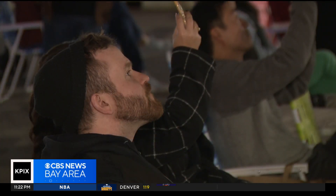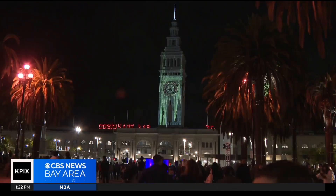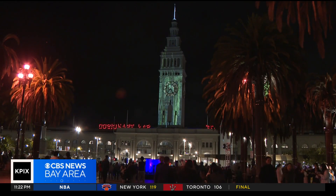Just last year, the Downtown SF Partnership estimates this event brought in more than 50,000 people and $3 million to the local economy.